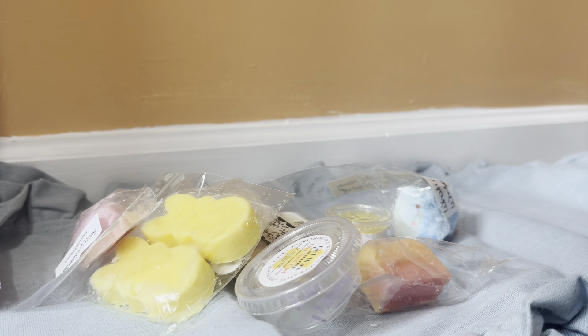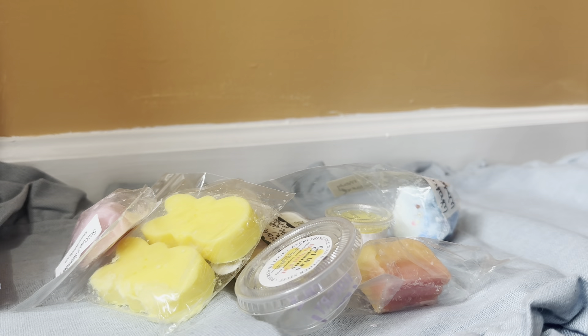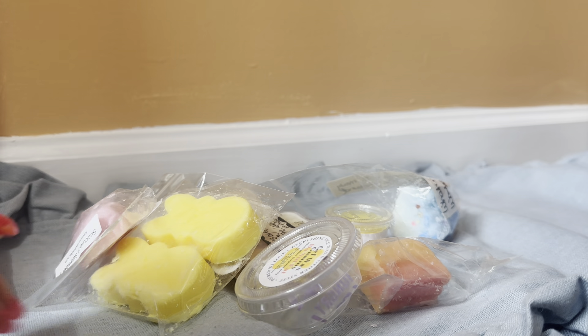And then we have a square from L3 Waxy Wonders in the scent Blueberries and Cream Jelly Beans. New to me scent from them. Oh wow, and that's exactly what it smells like — it smells like blueberries and cream and a jelly bean, like a bag of jelly beans.